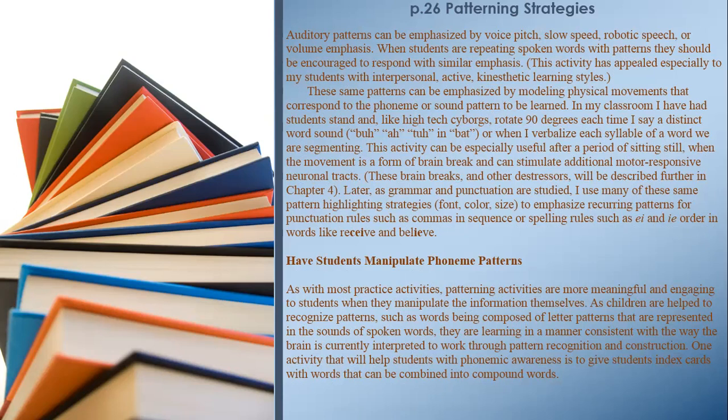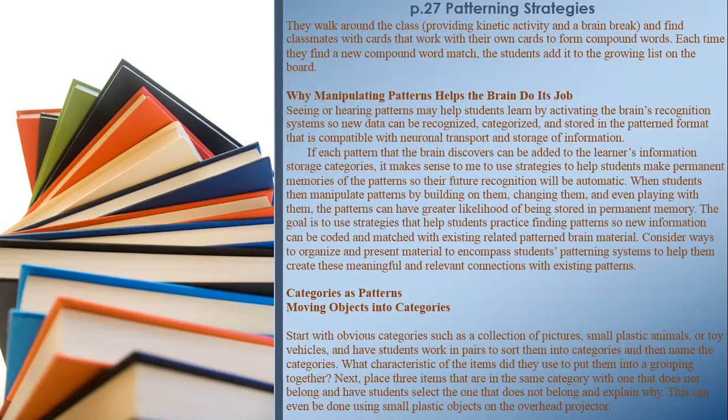Have students manipulate phoneme patterns. Patterning activities are more meaningful and engaging when students manipulate the information themselves. As children are helped to recognize patterns — such as words being composed of letter patterns represented in the sounds of spoken words — they are learning in a manner consistent with the way the brain works through pattern recognition and construction. One activity to help students with phonemic awareness is to give students index cards with words that can be combined into compound words. Page 27. They walk around the class — providing kinetic activity and a brain break — and find classmates with cards that work with their own to form compound words. Each time they find a new compound word match, students add it to the growing list on the board.